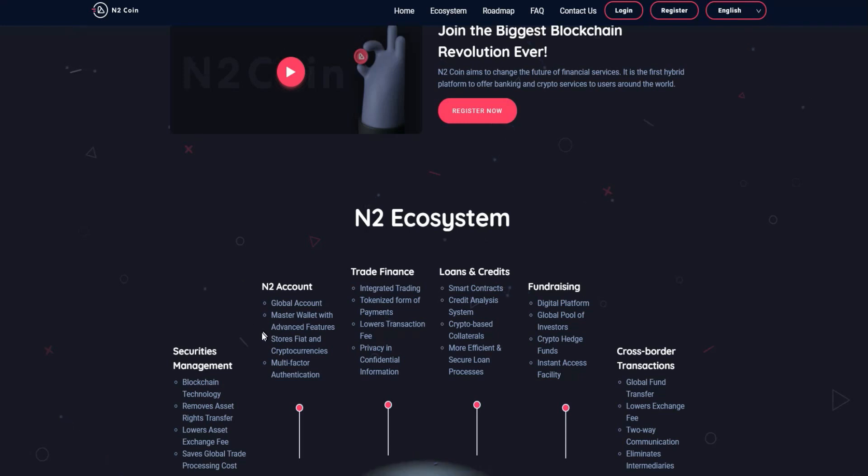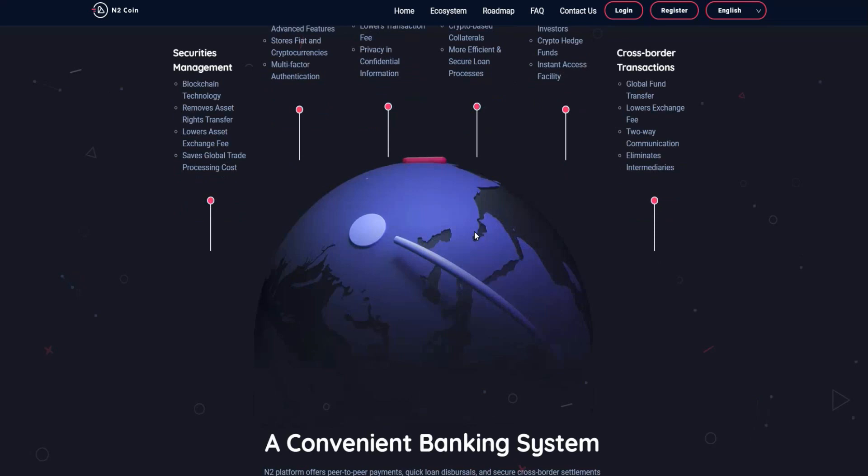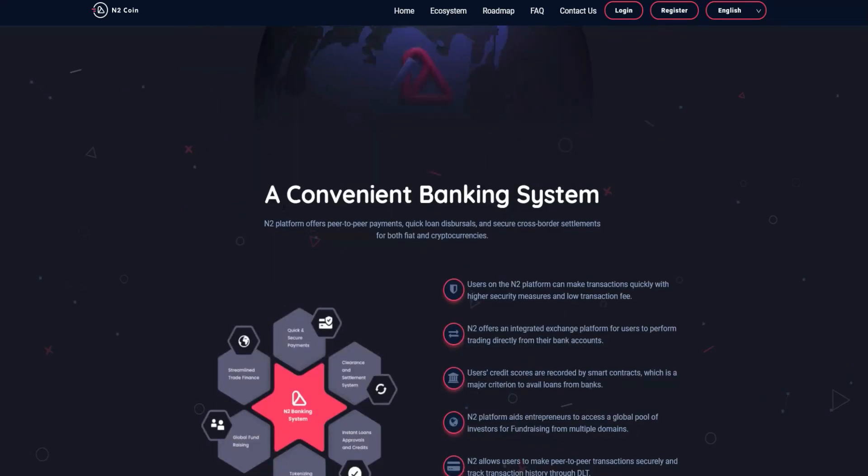Features include storing fiat and crypto currency, multi-factor authentication, trading and finance with low transaction fees, privacy, loans and credit with a smart contract credit analysis system, and a crypto-based collector — and more. You can do your own research and find all about this project called N2 Coin.